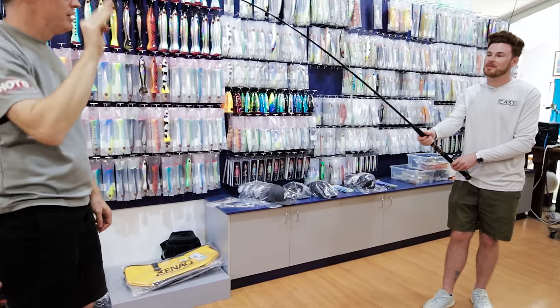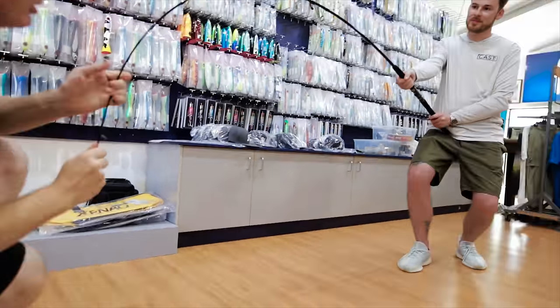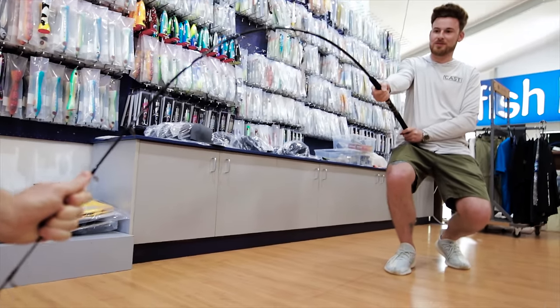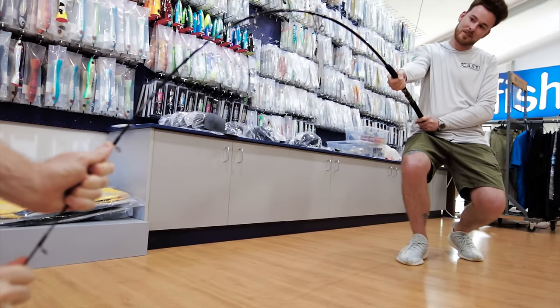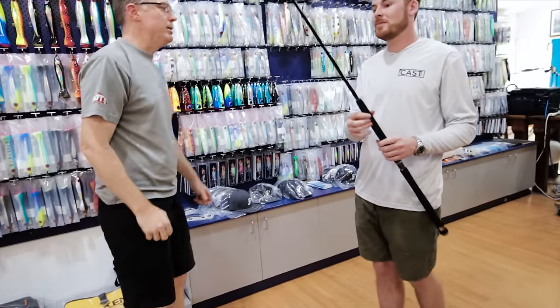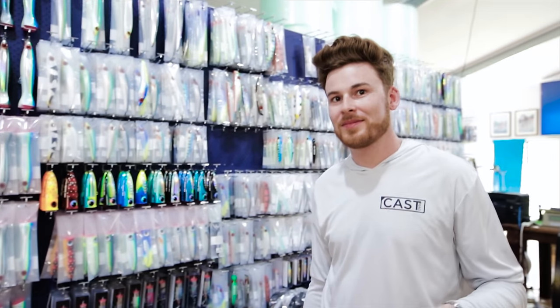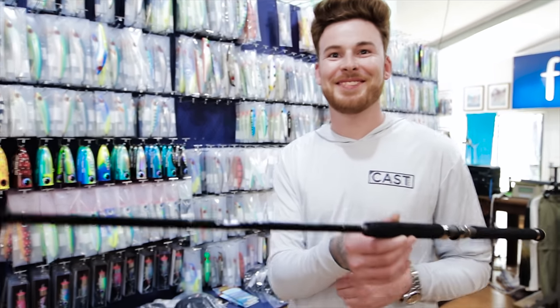The Zenac has the classic lighter tip again and then loads through — there's a really nice P3 to 4 kind of action on it. And there's a next model up, a slightly heavier version that also goes to 100 gram cast weights. You've just felt five rods — what do you reckon?